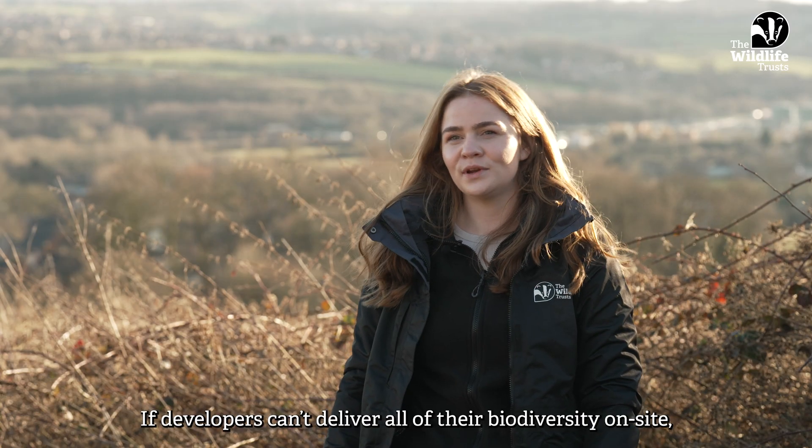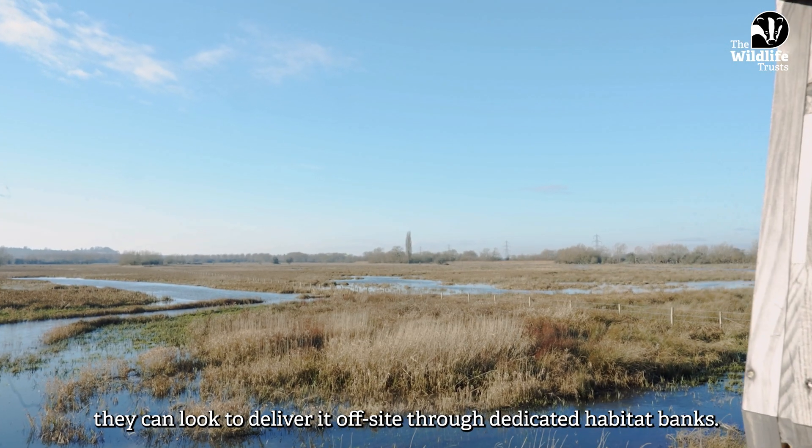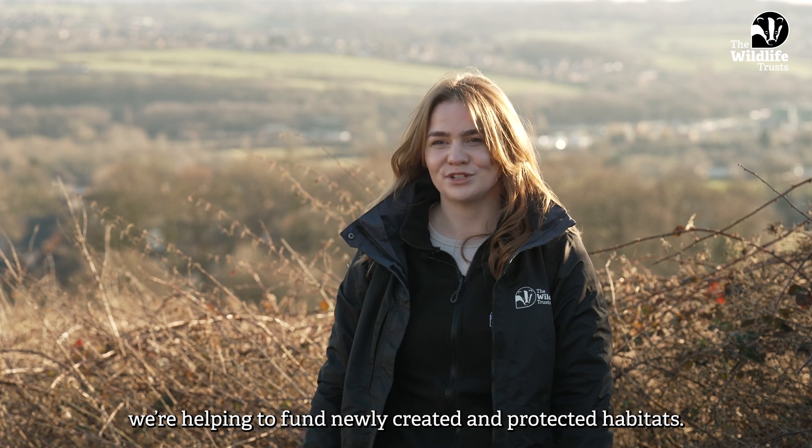If developers can't deliver all of their biodiversity on site, they can look to deliver it off-site through dedicated habitat banks. Through the sale of off-site biodiversity net gain units, we're helping to fund newly created and protected habitats.